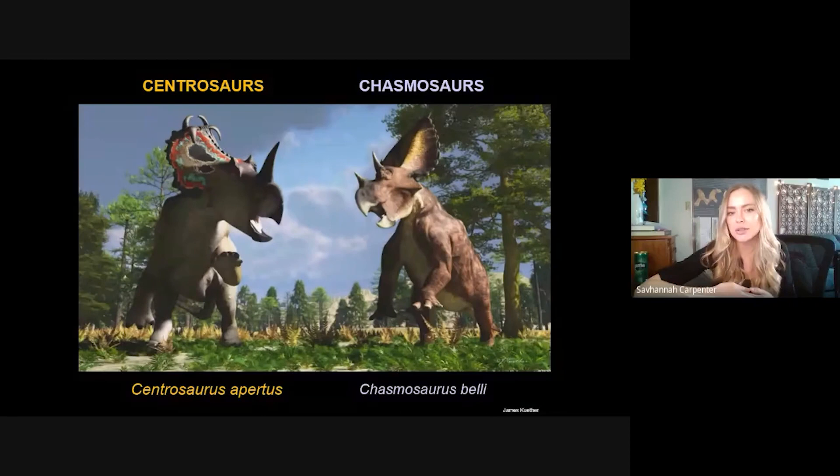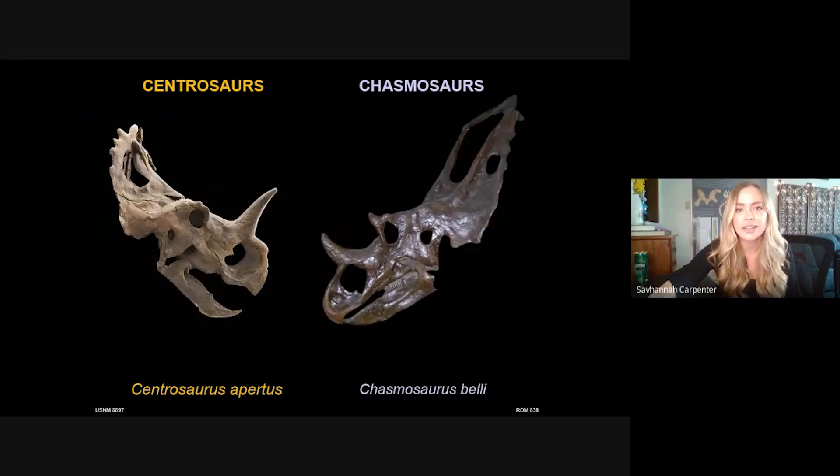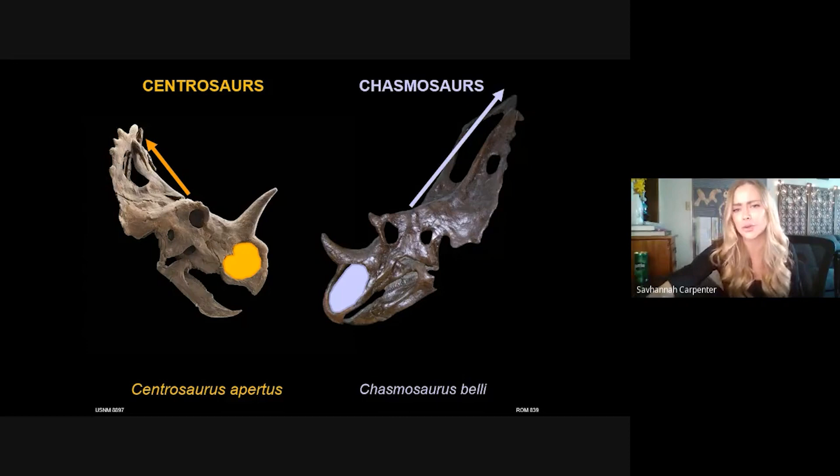Now that we know what a ceratopsian is, we can get into how we classify these animals and put them into subgroups. At first glance they might seem like the same dinosaur — just flavors of horned dinosaur — but by analyzing morphological traits preserved in the fossil record we can put these animals into very specific family trees. Fossilized traits like the shape of the narial region — is it more round or more oblong — and the frill length relative to the rest of the skull allow us to distinguish centrosaurs from chasmosaurs and build more detailed phylogenies.